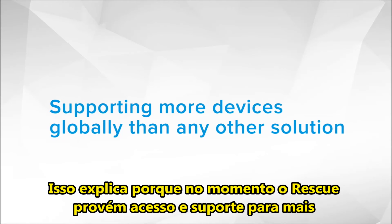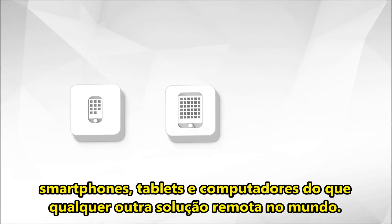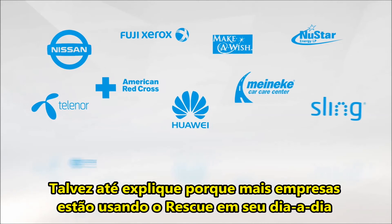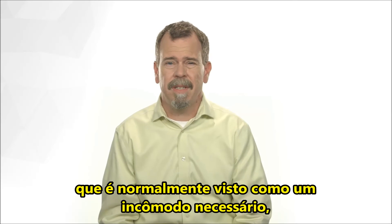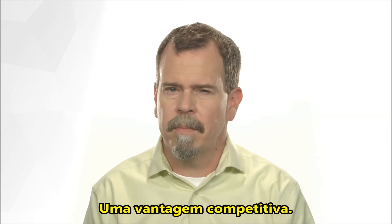Which explains why right now, Rescue provides access and support to more smartphones, tablets, and computers than any other remote solution in the world. It might even explain why more companies are using Rescue every day to help them turn customer support — which has often been seen as a necessary burden — into something entirely unexpected: a competitive advantage.